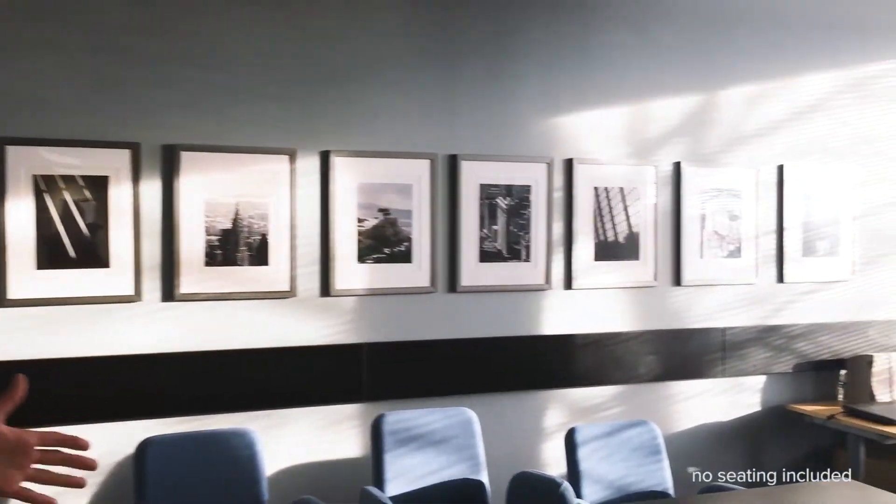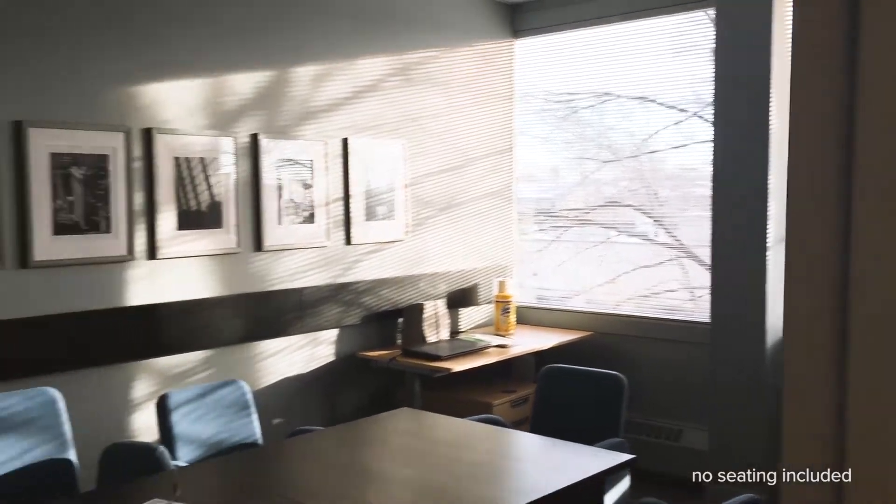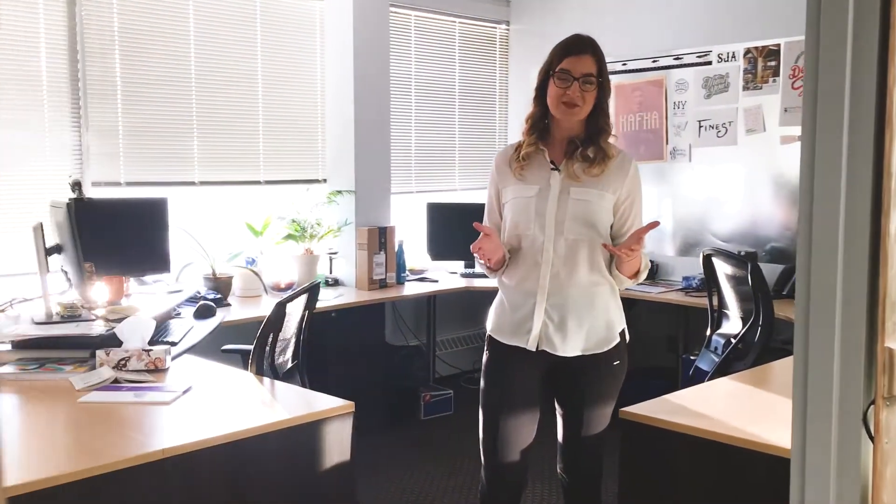Our boardroom is filled with lots of seating and tons of natural light for all of your needs — to meet, greet, and seal the deal.